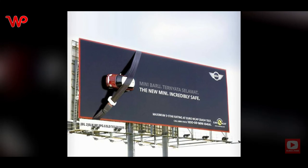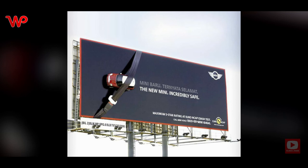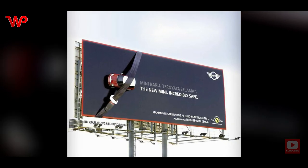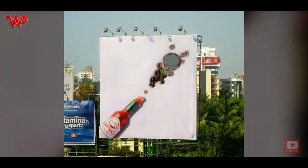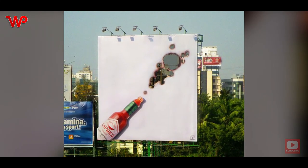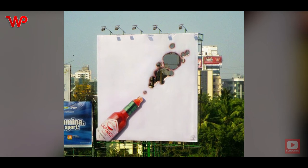This ad in Malaysia promotes the new Mini and is meant to tell people how safe the new Mini is. It also reminds them to make sure their seat belts are on — at the same time, many people would like to think that the latter is also true.